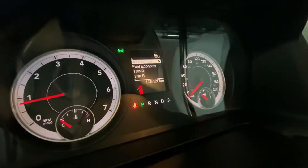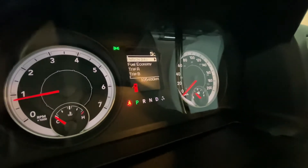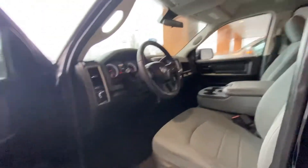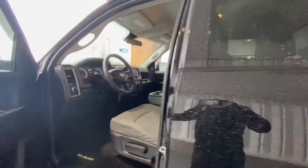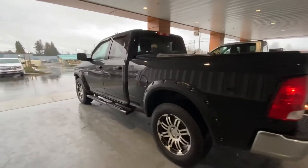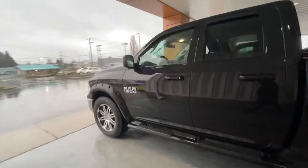This one's got 105,000 kilometers on it — super nice truck. If this is something you'd be interested in, or you'd like to schedule a test drive, get a pre-approval started, or whatever you need, just let me know and we'll make it happen.